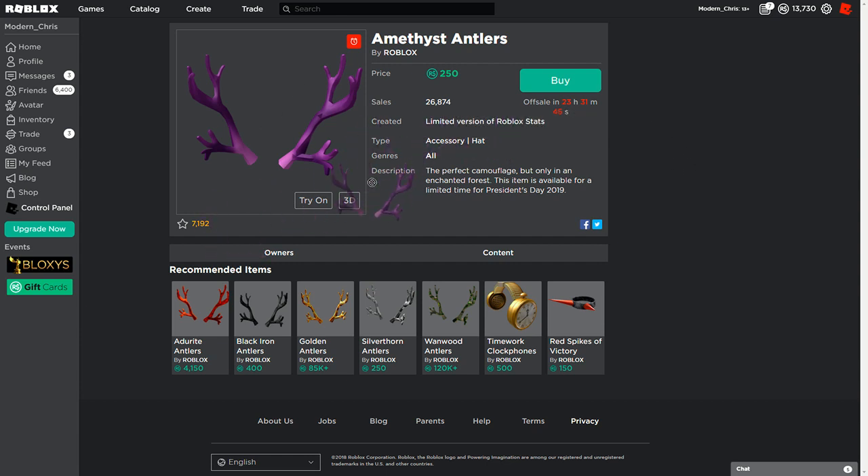Honestly, I would buy the Amethyst Antlers if you have enough Robux. They're going off sale in 23 hours, 31 minutes, and 36 seconds. Silver Thorn Antlers are also available — I'll probably make a video on that. The Amethyst Antlers have 26,000 sales and they look really cool. It's a really cool purple antler thing.